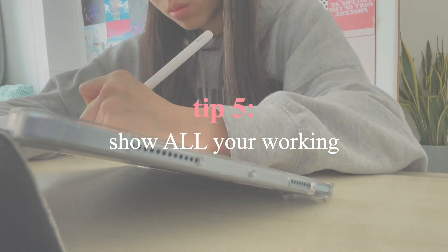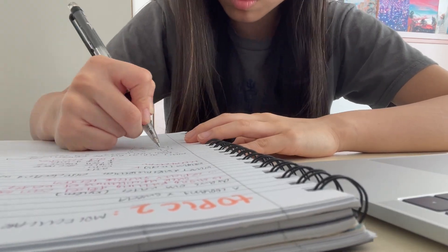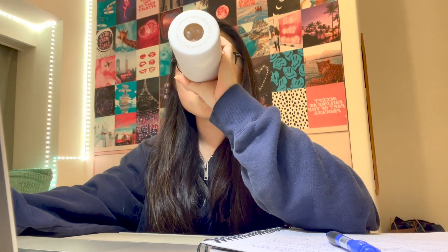My next tip is to make sure you show all of your working. It is so easy to make silly calculation errors in a pressurized situation like an exam, and if you calculate a problem in your head and just write down the answer with no working, no matter how much the examiner wants to, they can't give you any marks for it. So make sure all your steps are shown very clearly so that even if you do get the answer wrong, you may still get marks for working.